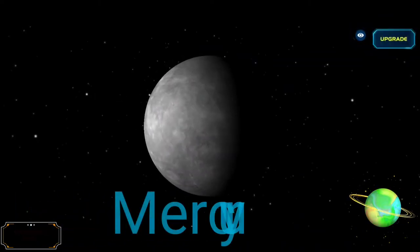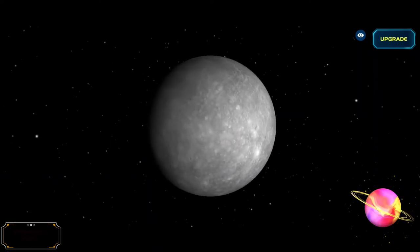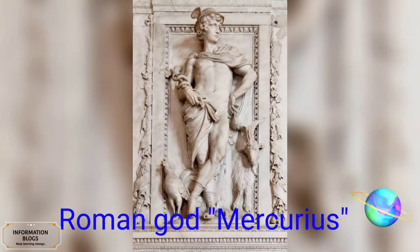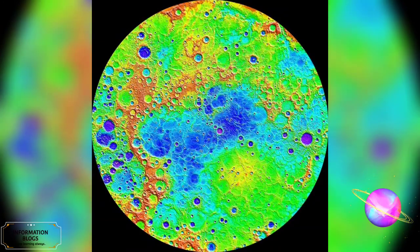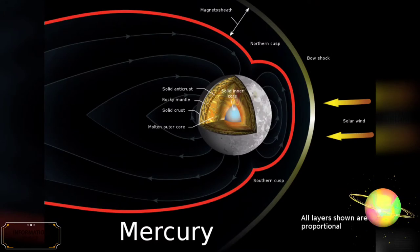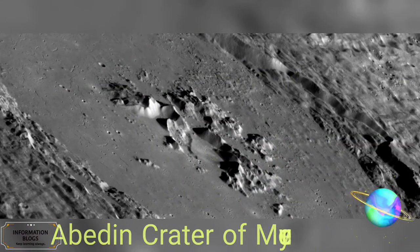Mercury is the smallest and closest planet to the Sun in the solar system. Its orbit around the Sun takes 87.97 Earth days, the shortest of all the planets. It is named after the Roman god Mercurius, god of commerce, messenger of the gods, and mediator between gods and mortals, corresponding to the Greek god Hermes. Mercury is tidally locked with the Sun in a 3-to-2 spin-to-orbit resonance, meaning it rotates on its axis exactly 3 times for every 2 revolutions it makes around the Sun. Mercury appears to have a solid silicate crust and mantle overlying a solid iron sulfide outer core layer, a deeper liquid core layer, and a solid inner core. Mercury has no moons of its own, and despite being closest to the Sun, it is not the hottest planet in our solar system.